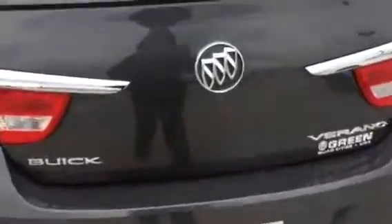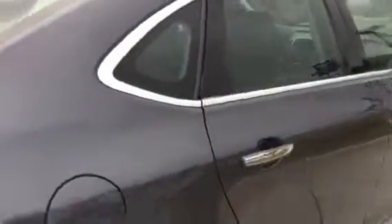It has a spacious trunk, 60-40 split folding rear seat, and the balance of the five-year, 100,000-mile powertrain warranty.